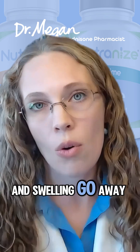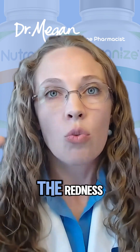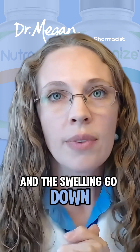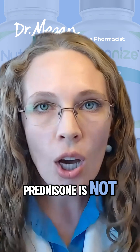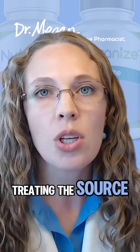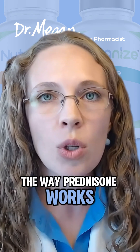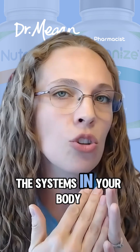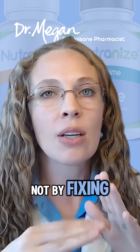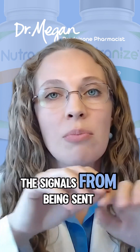If you're having a rash, the redness and swelling go away. If you're having eye swelling and suddenly going blind, the redness and swelling go down because it's just stopping a cascade. Prednisone is not treating the source of the problem — the way it works is by halting the systems in your body, not by fixing where the problem is starting. It's just stopping those signals from being sent.